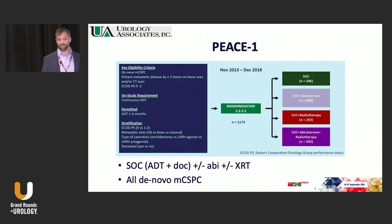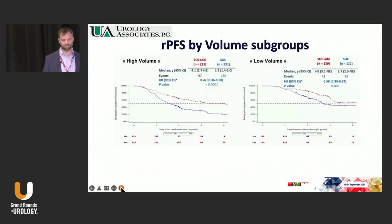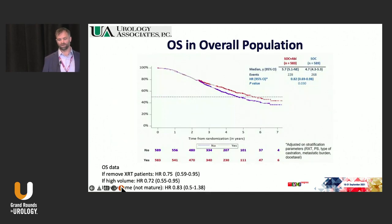PEACE-1: the standard of care when this was designed was ADT plus docetaxel. They had four arms including abiraterone addition, and arms that also included radiotherapy. These were all de novo patients. They split it into subgroups based on volume — high and low. We're moving away from that in the modern era as we get PSMA metrics, because the PSMA is probably going to show 30 lesions versus 5 on conventional imaging. The OS in the overall population shows a benefit to using the triplet. If you remove radiation therapy, it's an even bigger delta. In the high volume group it's a big delta; in the low volume group it's less impressive — and there are just not enough events and patients in that low volume group.